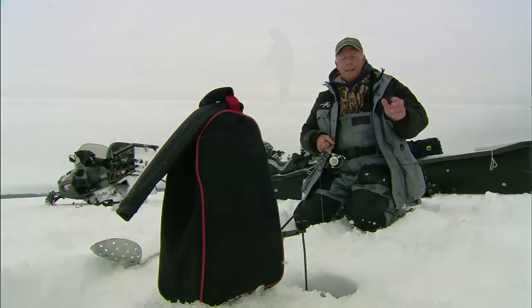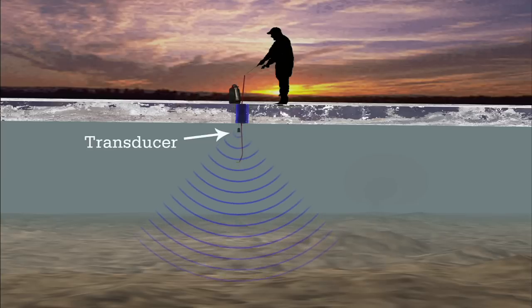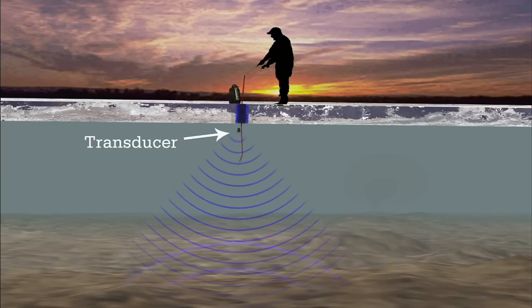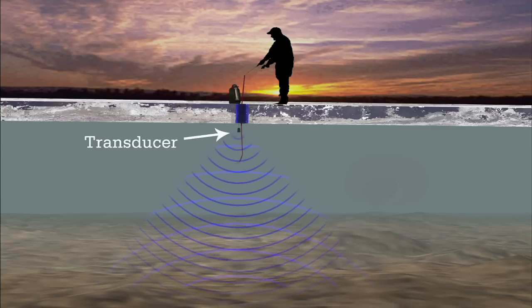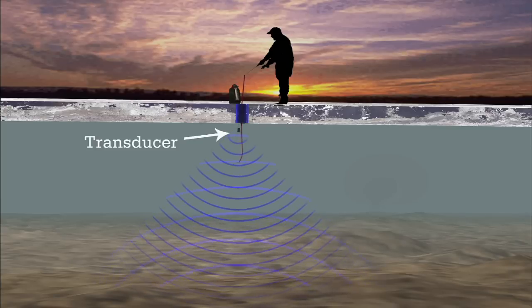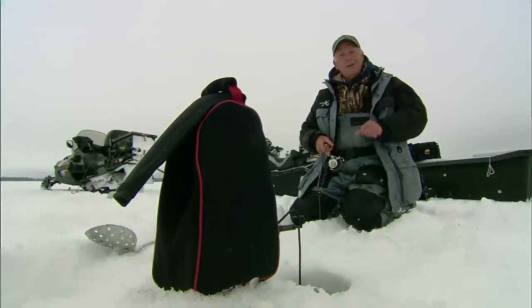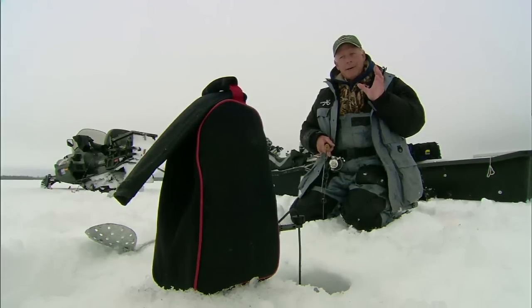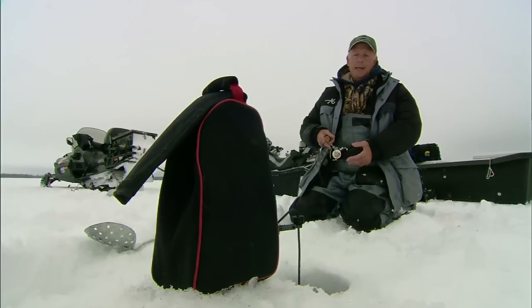Electronics in its fundamental sense sends out a signal through a transducer. The signal bounces back off the bottom or some other object and shows you what that object is, or gives you some indication of what it is. With these sonar units you can see where the bottom is, you can see weeds most of the time. Most importantly, you can see fish coming through, and you can also see your lure.